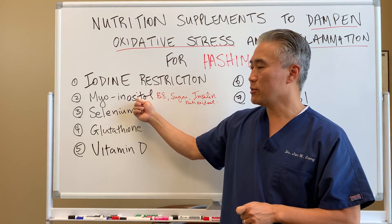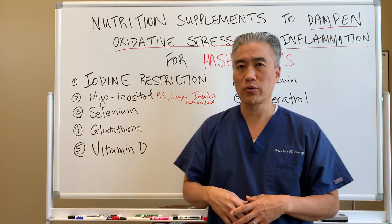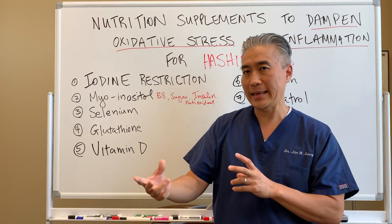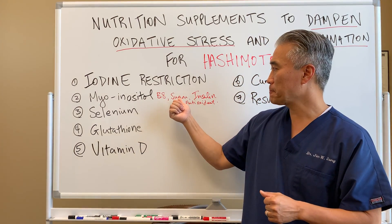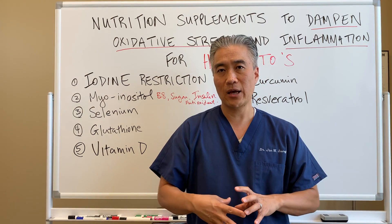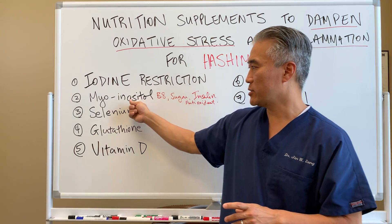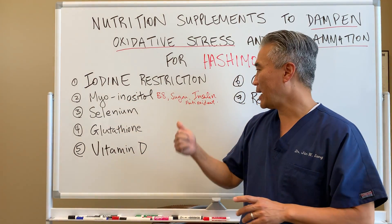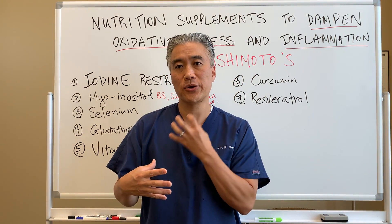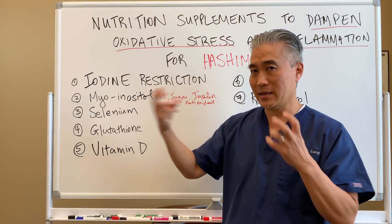Number two: myoinositol. This is a little-known nutrient that can be quite helpful for the thyroid. It's considered a vitamin B8, but in reality it's a sugar. This type of sugar is actually good for insulin resistance — it helps manage insulin resistance. The other important part of myoinositol is that it is a very strong antioxidant, so it prevents oxidative stress to your thyroid.